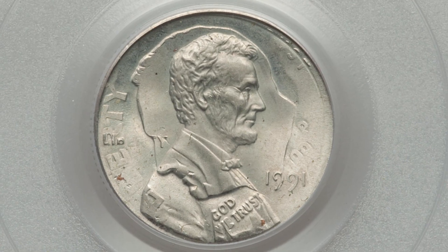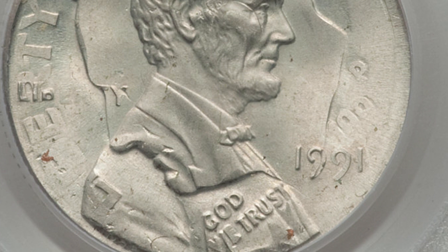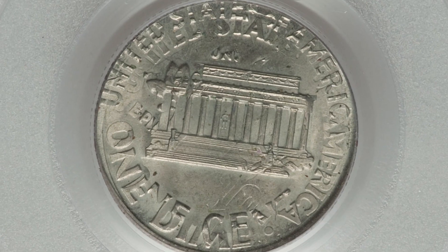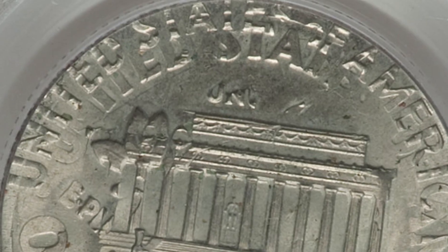This is another major type of error, and that's why this coin sold for over $1,000 at auction — because it is a double denomination error. This is where we have a Lincoln cent design from 1991 that was actually struck onto a 10-cent coin, a Roosevelt dime. You'll see both designs of the dime and the penny, and that's why the coin sold for over $1,000.